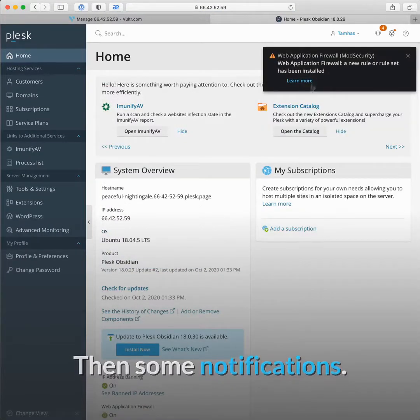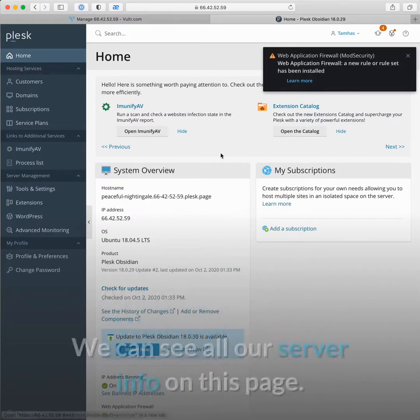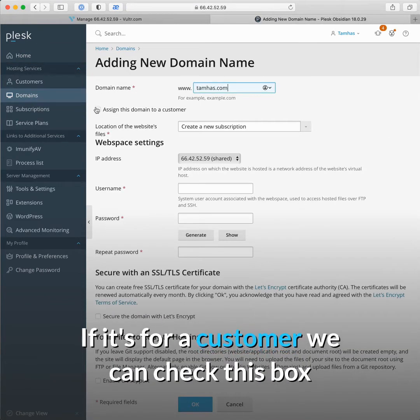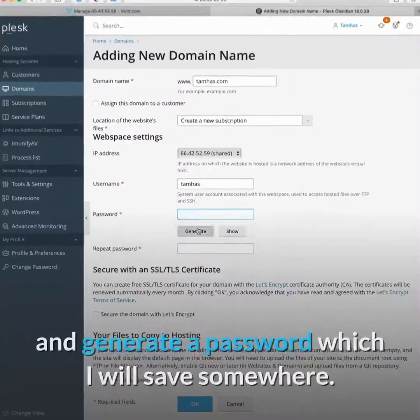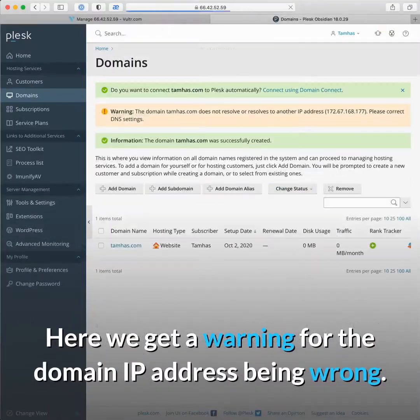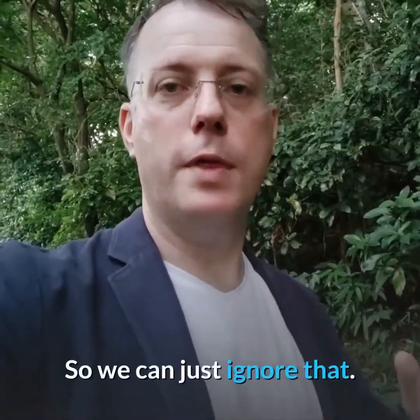Now we are initializing. Then we get some notifications and we can see that our web application firewall has installed. We can see all our server info on this page. Now we add our first domain — if it's for a customer we can check the box and enter customer info. This one is for me, so I'll add my own username and generate a password. Then I can choose to secure the domain with Let's Encrypt. We get a warning about the domain IP address being wrong, but we know we just set it correctly so we can ignore that.